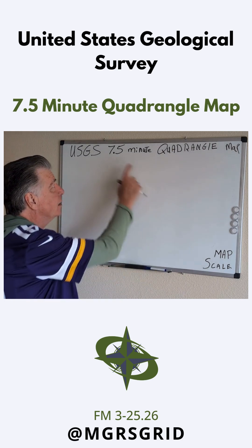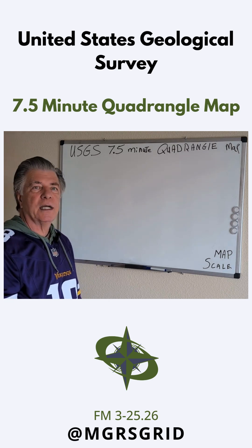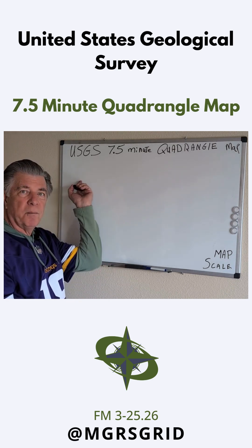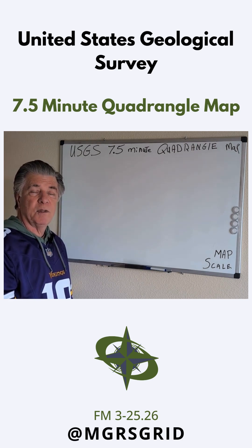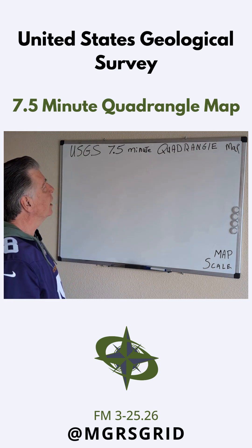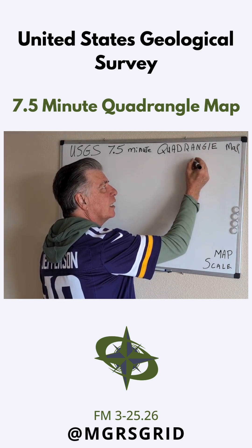The continental United States is mapped in 7.5 minutes. Alaska is different — it's bigger, a larger area. The USGS also maps other parts of the world, and even other planets. They've mapped the moon — that's where we get some of those maps. But this is a USGS 7.5-minute quadrangle map, and here's how they did it.